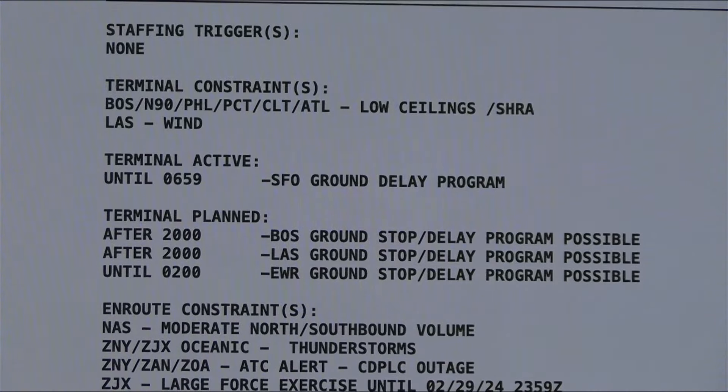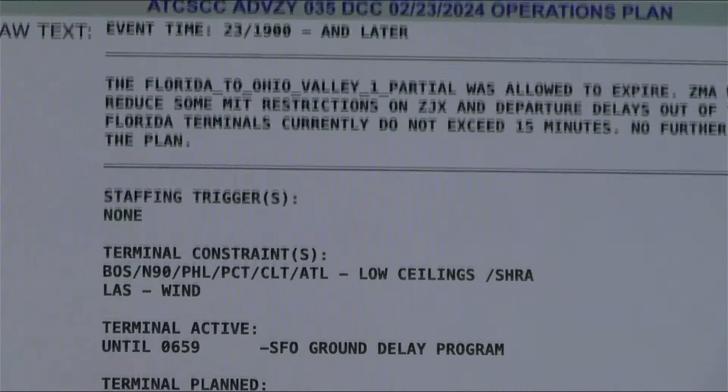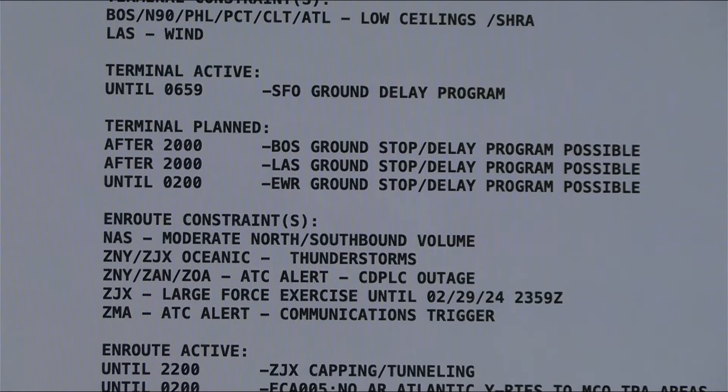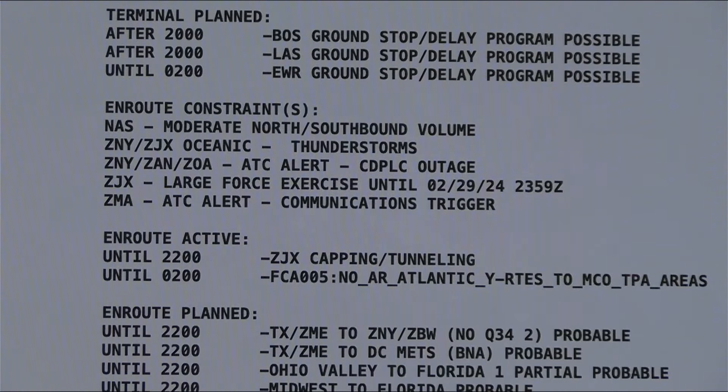Going back to this page — remember, go to nasstatus.faa.gov and click on 'View Full Operations Plan.' That gets you to this page. There's a whole host of cities and airports with runway closures. As we move up, you've got ATC route possibilities, terminal plans, and those possible ground stop programs — really helpful for understanding what's going on in the entire airspace.